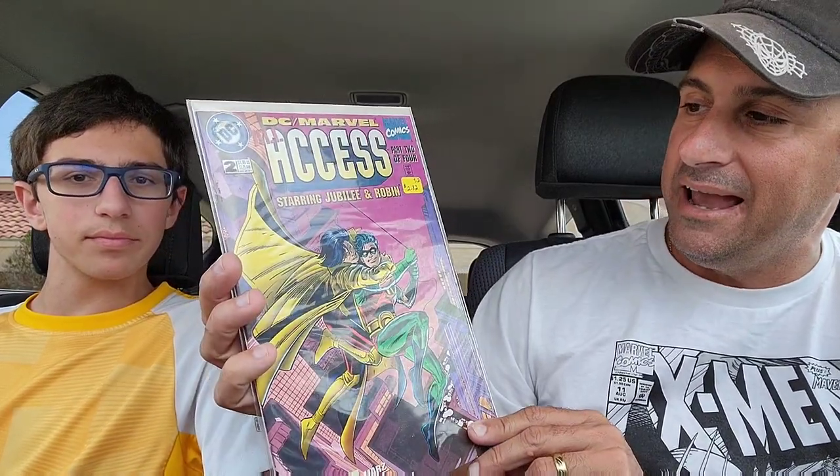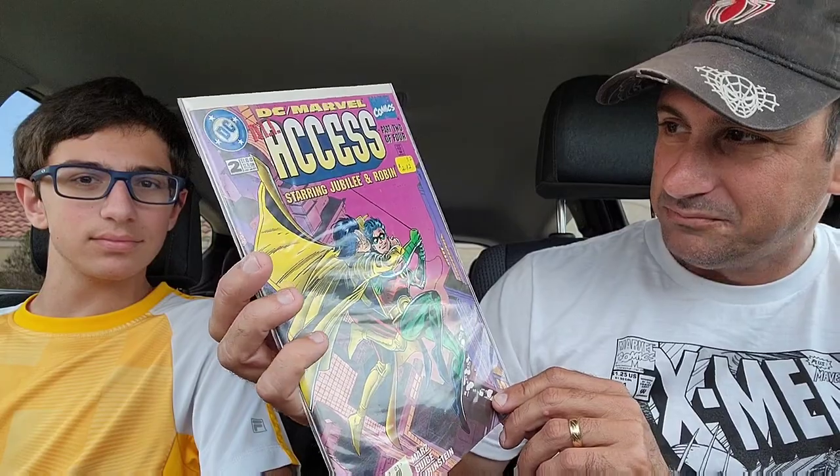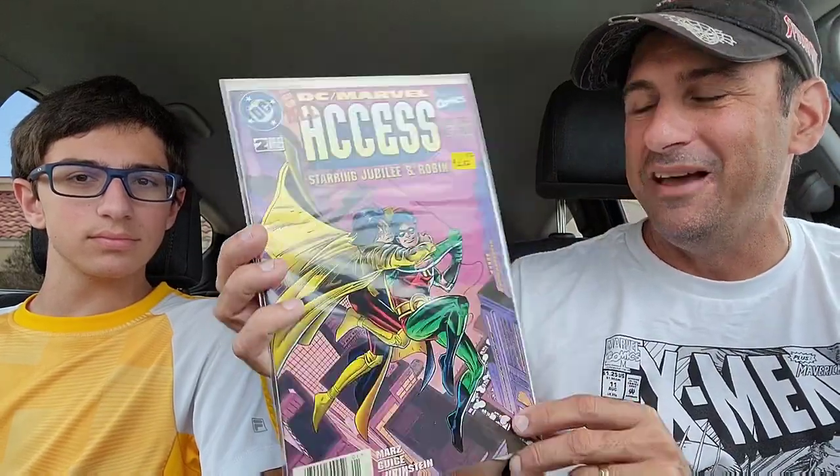Last but not least, this was the coolest one I think out of a lot of these books because I've never seen this before. This is another DC/Marvel crossover — DC Marvel All Access, starring Jubilee and Robin. I was like, man, I have never seen these two cross paths before. It had a grade of 9.2 on there for two dollars and eighty-two cents. So I was like, okay, that's fine. Just happy to have it in the collection. There's the haul from Johnny B's.